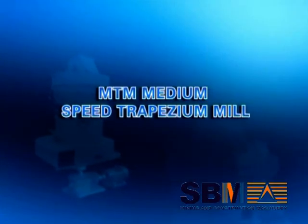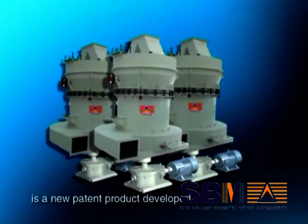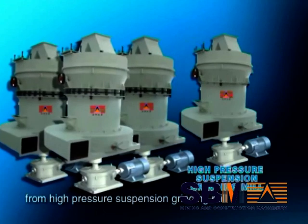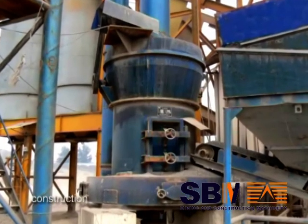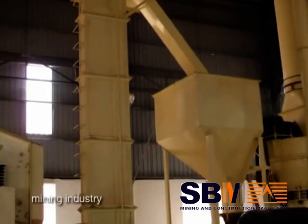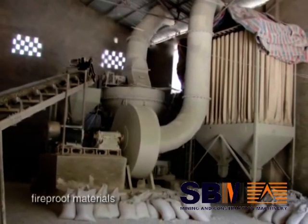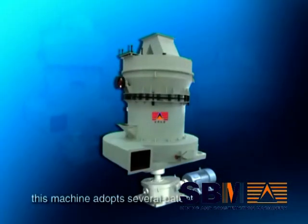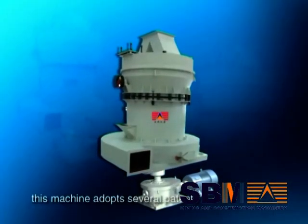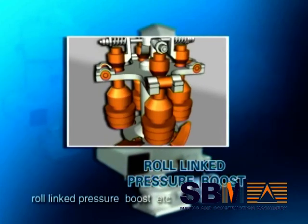The MTM Medium Speed Trapezium Mill is a new patent product developed from the High Pressure Suspension Grinding Mill. It is mainly applied in meteorology, construction, chemical industry, mining industry, road building, water conservancy, fireproof materials, steel, and more. This machine adopts several design patterns such as trapezium working surface, flexible connection, and row link pressure boost.